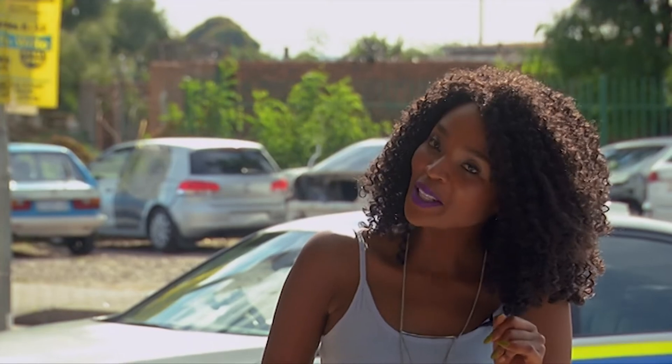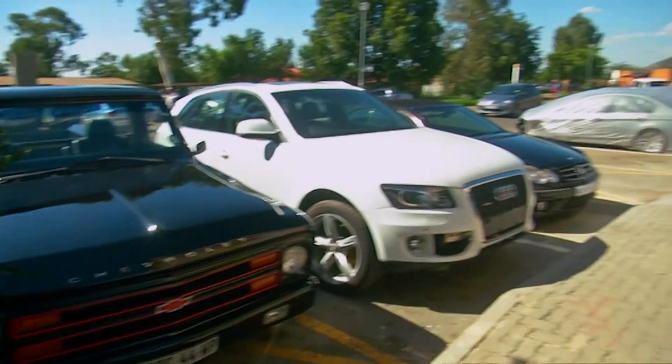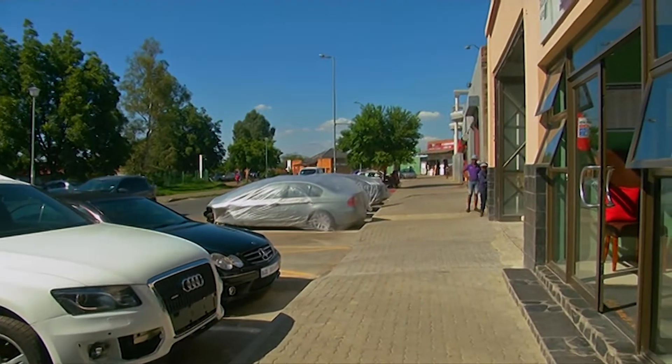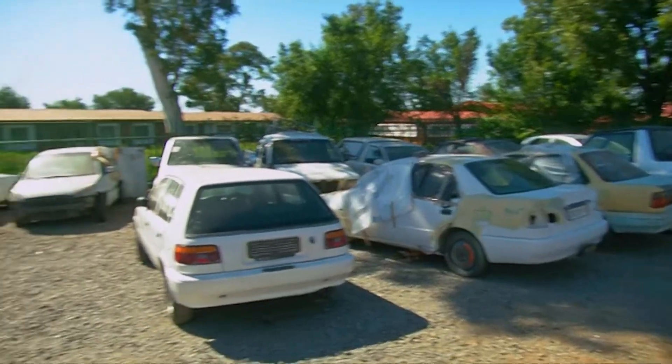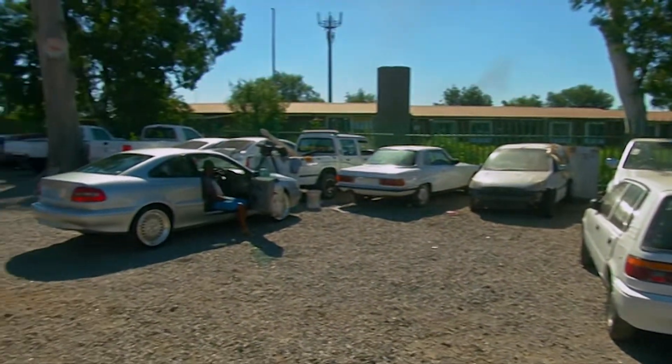So Willem, before we get into details about your SL 500, please tell me about your love for cars. I have been in love with cars since the age of seven years. My father was also a DIY type of mechanic — he always had scraps of cars in the yard. I didn't understand, but I think I fell in love with cars from that age.